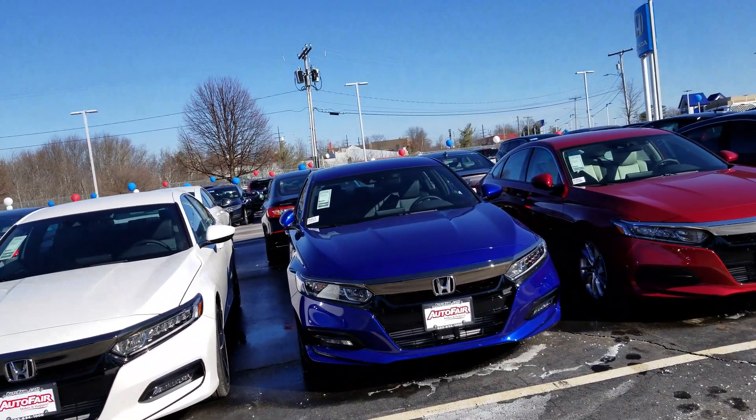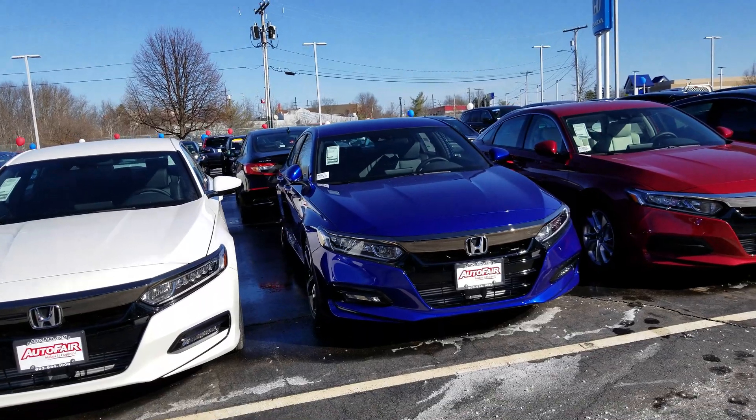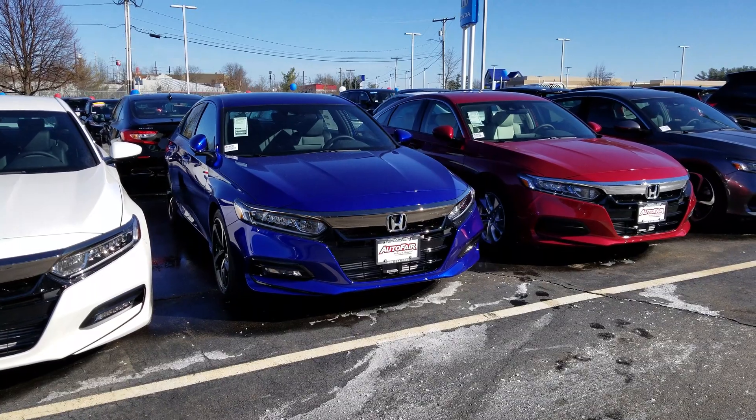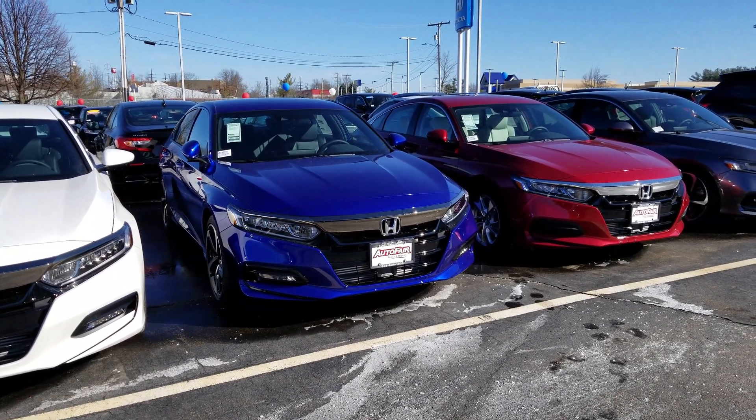Good afternoon, Ed. This is Dan Griffin from Auto Free Honda in Manchester, New Hampshire. This is the 2019 Honda Accord Sport that you inquired about. I'm going to do a quick little walk around this vehicle and show you some of the features.